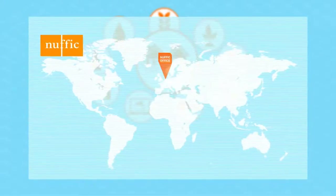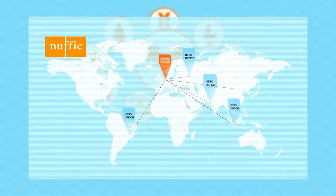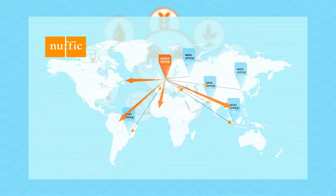NUFIC, based in The Hague in the Netherlands, supports internationalization in higher education and research. It has set up offices around the world in a limited number of designated countries under the NISO program. NISO stimulates staff and student mobility and innovation initiatives. Through its global network of NISO offices, NUFIC acts as a liaison for international collaboration based on the Living Lab philosophy.